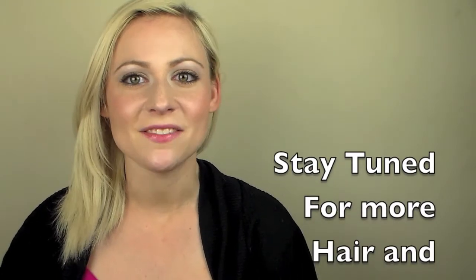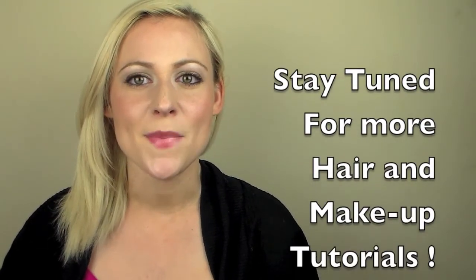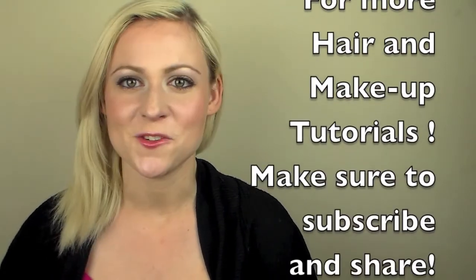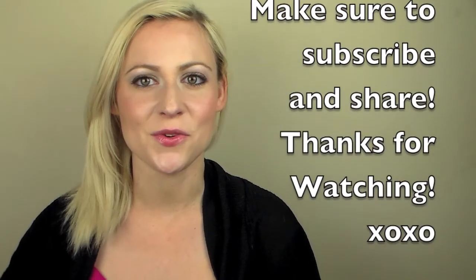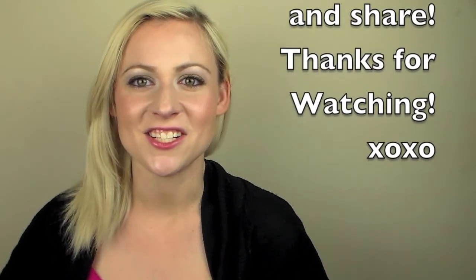Thanks for watching my favorite products for the month of May. Definitely stay tuned for my eyelash tutorial, more makeup tutorials, and my hair extension tutorial for my new clip-ins that I just got. So definitely stay tuned, you guys — thank you!